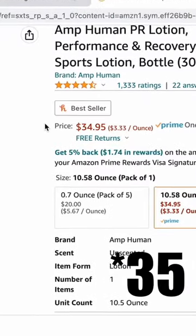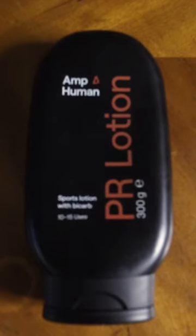Today's product is none other than PR Lotion. It costs over $40, has well over a thousand reviews on Amazon with a four and a half average stars. Here is going to be my little experiment to see if this stuff works or not.